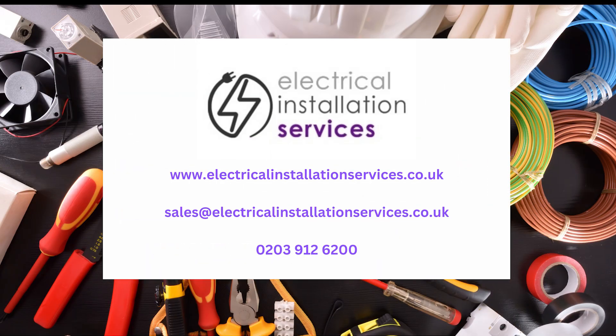For all your electrical, lighting, testing, and associated cabling requirements, contact us on the details above for a free survey.